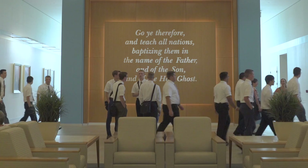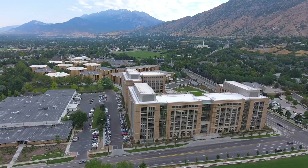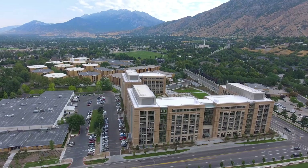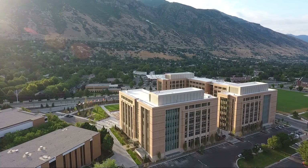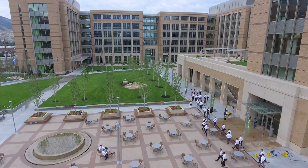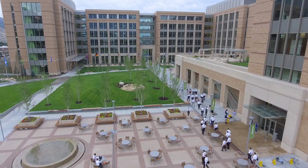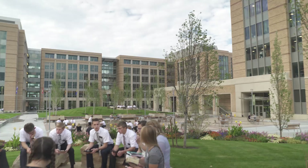To further the Savior's call to take the gospel to all the world, the Missionary Training Center of the Church of Jesus Christ of Latter-day Saints in Provo, Utah, has expanded at the foothills of the Wasatch Range of the Rocky Mountains. Two six-story buildings have been finished and are now in use to train missionaries before they leave to their assigned areas of service around the globe.